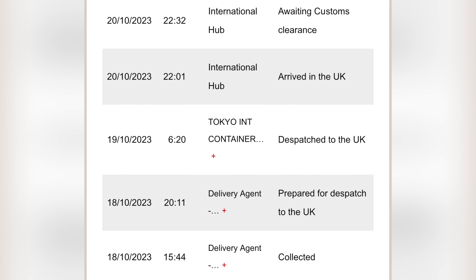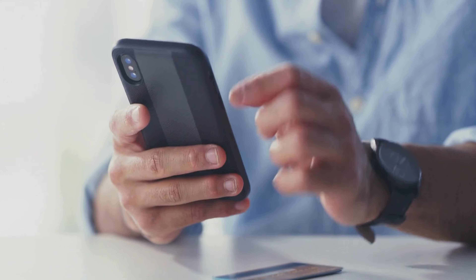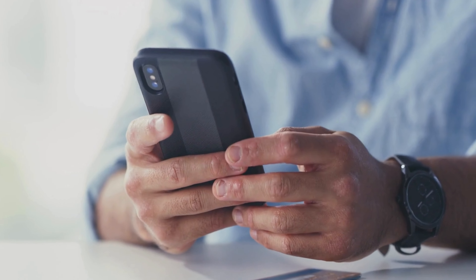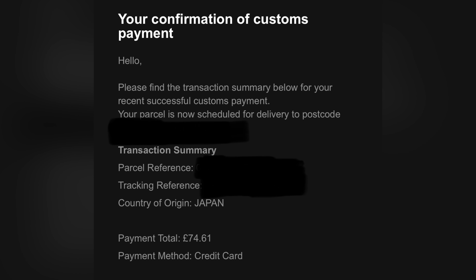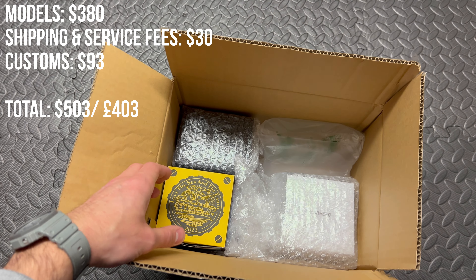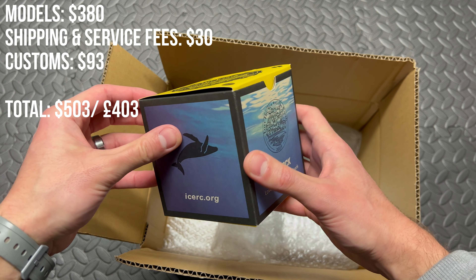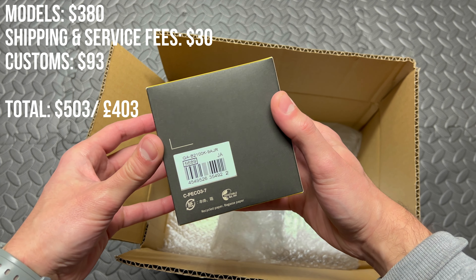Then it's time to pay import fees, which are really important to consider — you'll likely receive a letter or email to notify you. All three of these models combined cost me a total of 74 pounds 61, which is approximately 93 dollars. So in total for all three watches: the models cost 380 dollars, shipping cost 30 dollars, and import fees were 93 dollars, giving us a total of 503 dollars or 403 pounds.